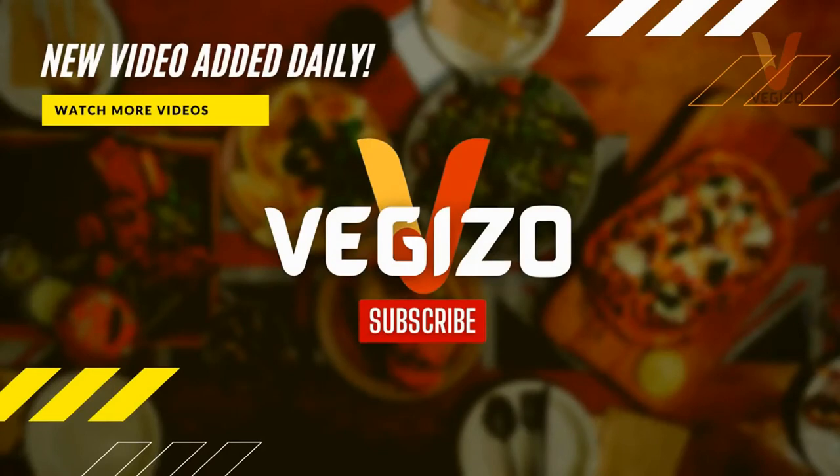Thanks for watching. Please check out previous videos — I know you'll love them too. Click the free subscribe button and hit the bell icon for upcoming fantastic cooking tips and facts. Bye!